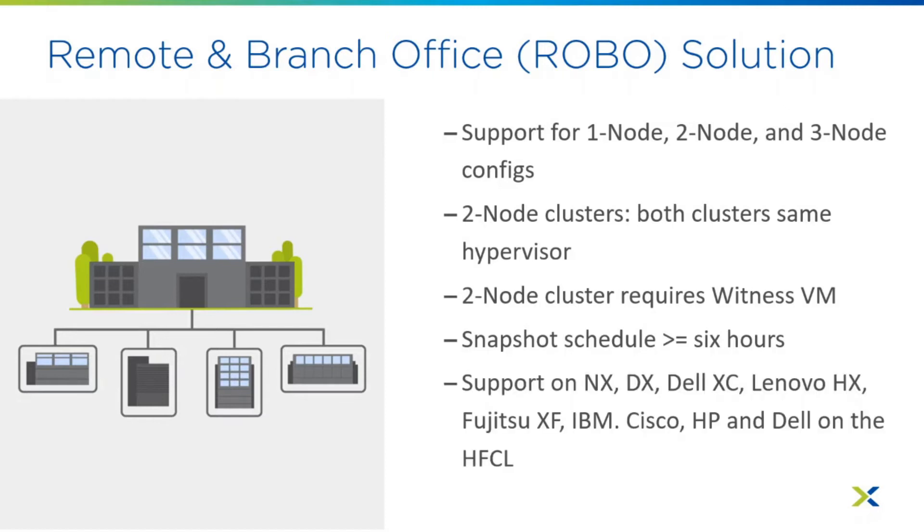These solutions are supported on a number of different hardware platforms: the NX and DX platforms as turnkey solutions from Nutanix, the Dell XC, Lenovo HX, Fujitsu XF, and IBM Power as turnkey solutions from those OEMs. For customers who have Cisco, HP, and Dell servers and want to repurpose their hardware for a ROBO solution, as long as they're on the hardware and firmware compatibility list, they are supported for certain ROBO configurations as well.